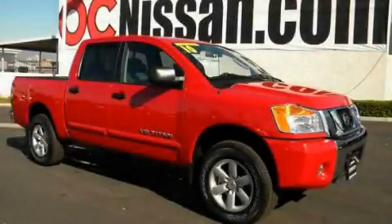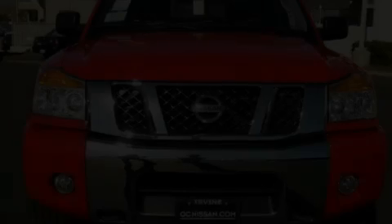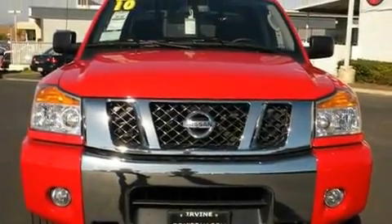This is a brand new 2010 Nissan Titan. Whether hauling, commuting, or towing, this truck is the right one for you.